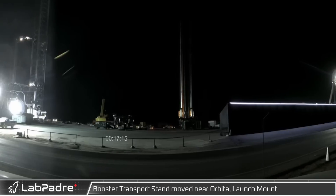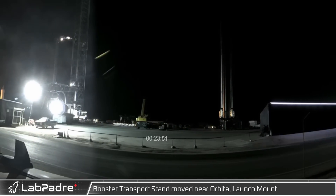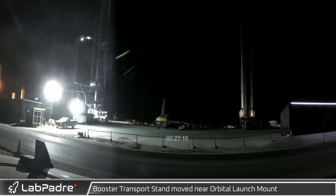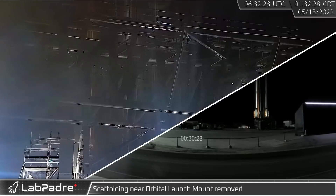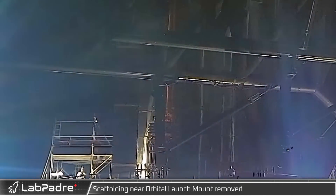Late night preparations for Booster 7's relocation began in earnest with the placement of the booster transport stand at the launch mount. Scaffolding was removed from around the orbital launch mount to clear the transport's path.